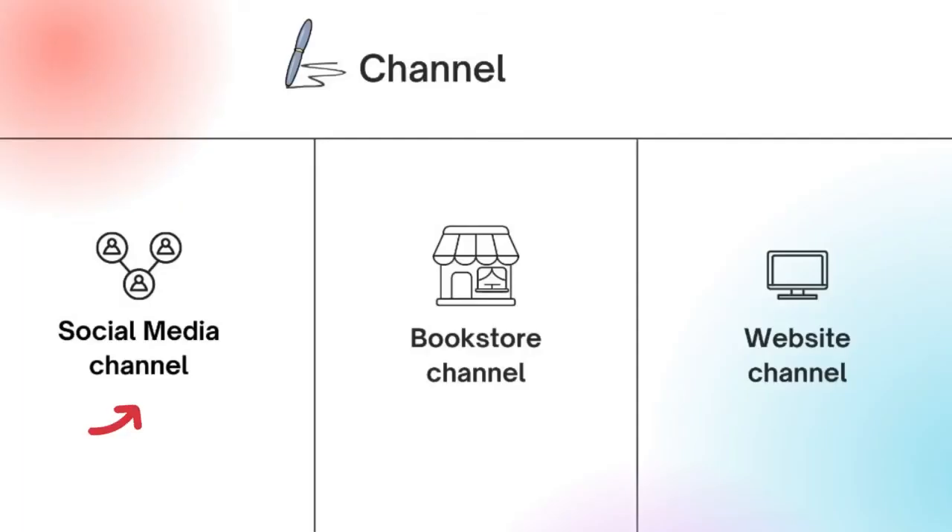Next, channels. The first is social media, because social media is an important marketing asset for promoting our product. Next is the bookstore channel — we will send our pen to every bookstore in the country to make it easier for customers to buy. Lastly, we will be creating our own business website so that customers can easily learn about our business and facilitate online purchases.